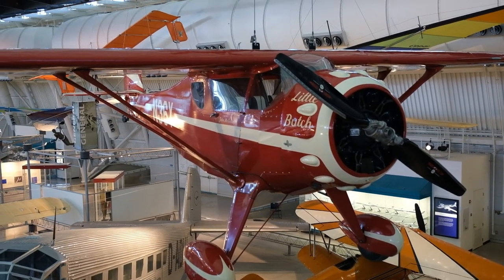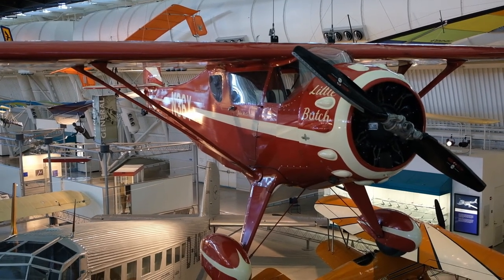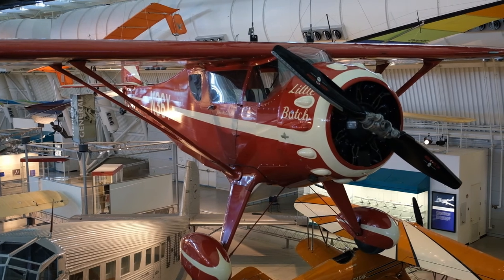For all you Extreme Flight RC fans, you'll recognize that this looks remarkably like the Legacy Aviation muscle coupe, so this was really neat to see hanging from the ceiling.